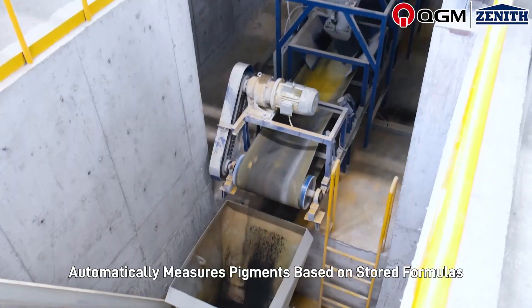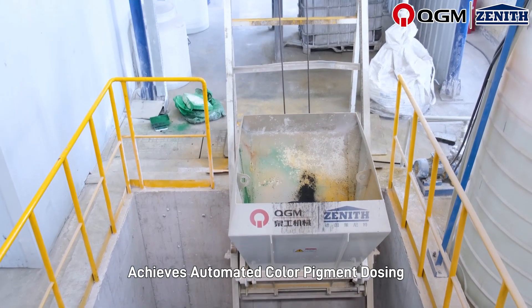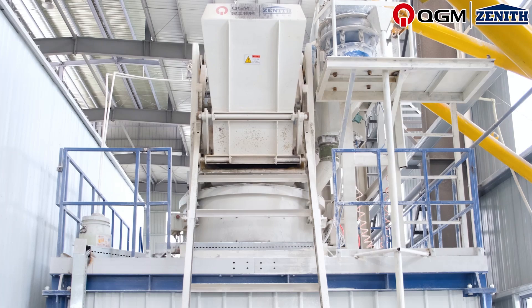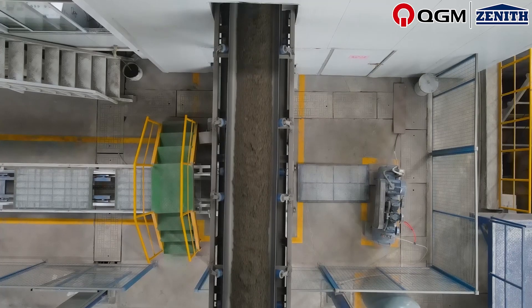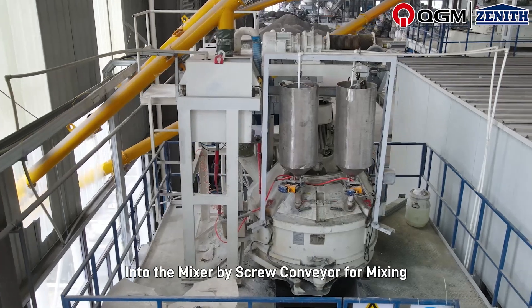A meter test precisely controls water ratio to improve product quality. The color pigment and material feeding system stores color pigment in storage silos, automatically measuring pigments based on stored formulas to achieve automated color pigment dosing. After dosing is complete, the color pigment is transported into the mixer by screw conveyor for mixing.